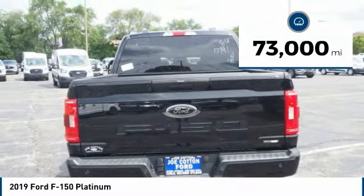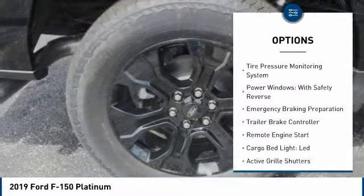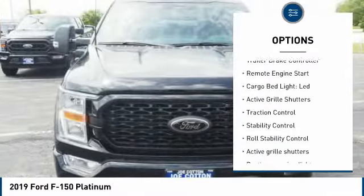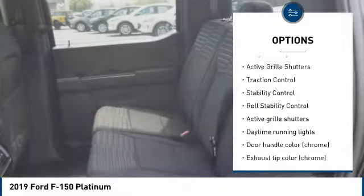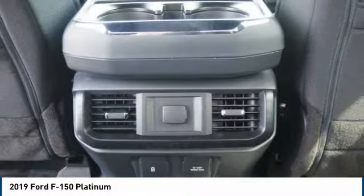This vehicle has less than 75,000 miles. Here are some of this vehicle's great options: tire pressure monitoring system, power windows with safety reverse, emergency braking preparation, trailer brake controller, remote engine start, cargo bed light.